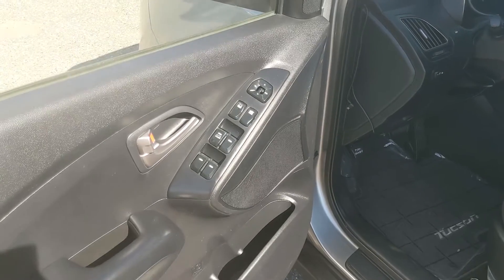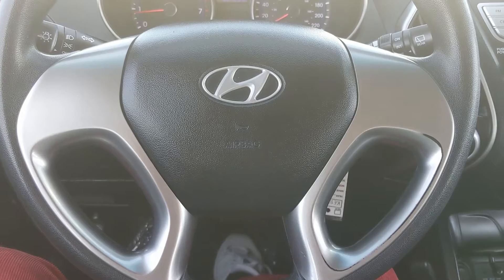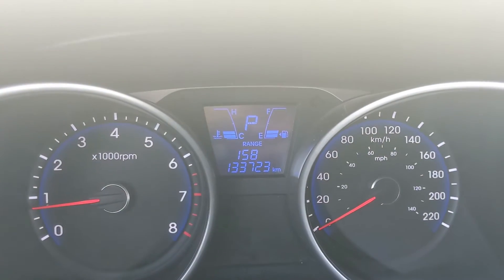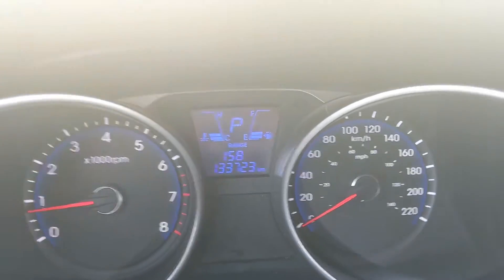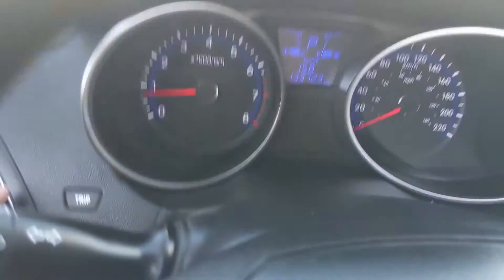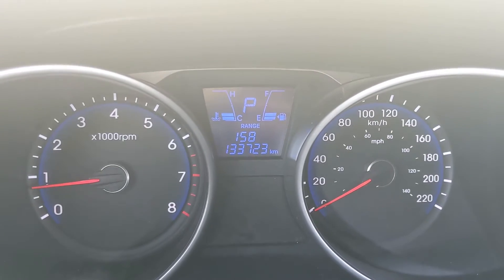Looking at the front you have power windows, power mirrors, and power locks. Now sitting in the vehicle with it running, you can see it's sitting at 133,723 kilometers, and to the left of that you have your trip button where you can cycle through your information.